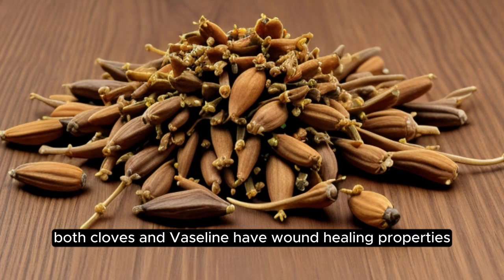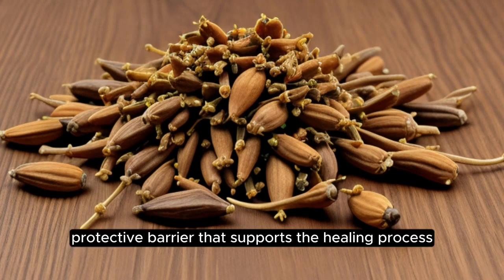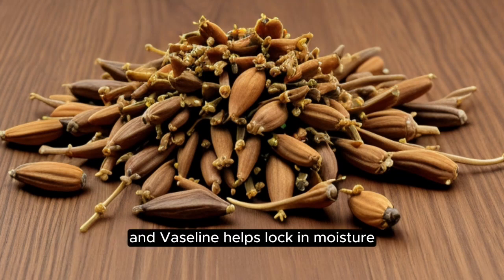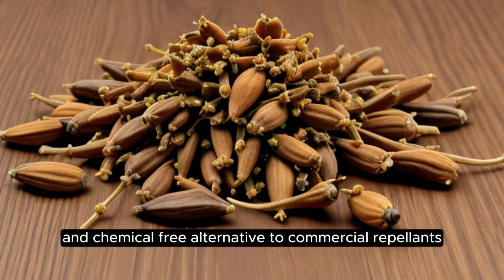Both cloves and vaseline have wound healing properties. The antimicrobial action of cloves can help prevent infections, while vaseline creates a protective barrier that supports the healing process. The mixture can be applied to the hair and scalp to nourish and condition. Cloves are known to promote hair health and vaseline helps lock in moisture, preventing dryness and frizz. Cloves are also a natural insect repellent. When combined with vaseline and applied to exposed skin, the mixture may act as a barrier against insects, providing a natural and chemical-free alternative to commercial repellents.